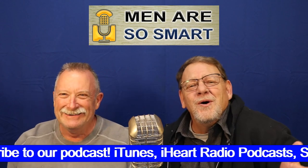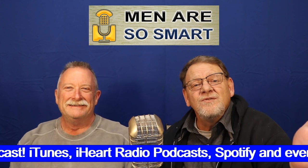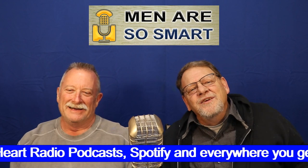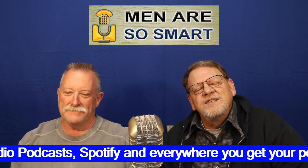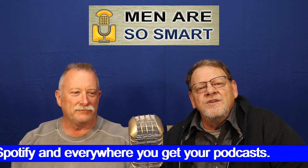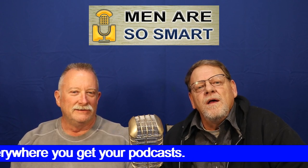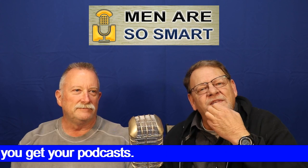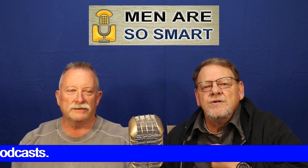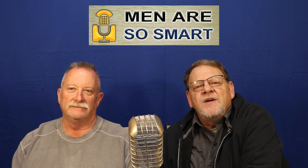You've seen the email addresses run across the bottom of the screen along with our Facebook page. In podcast form, you can hear the show by doing a search on iTunes for Men Are So Smart. We're also on Spotify, and there's one more deal in the works to get our podcast out there. I'm Lou Gallagher — we'll see you on the next Men Are So Smart.